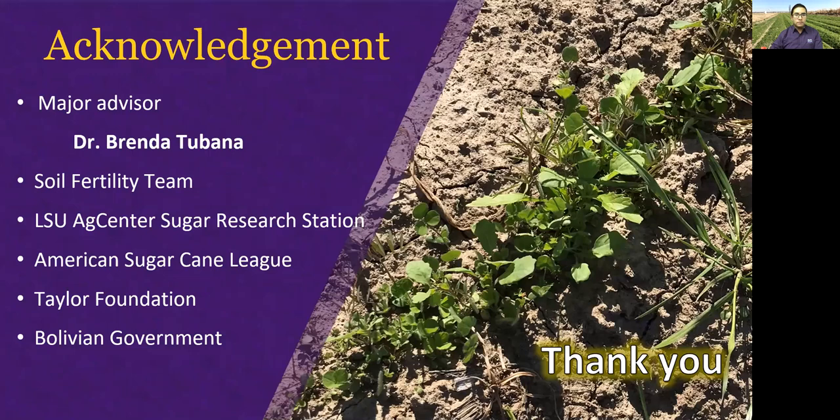Finally, I want to acknowledge my major advisor Dr. Tubana, the soil fertility team, LSU Accenture Sugar Research Station, the American Sugarcane League, the Taylor Foundation, and the Bolivian government, who are the funders and sponsors of my studies and this project. Hope you liked the presentation, and thank you for choosing to watch it. Stay healthy and safe.